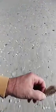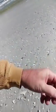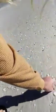Here's one right here — and here's a baby one. That's kind of cute, I think I'll keep that one.